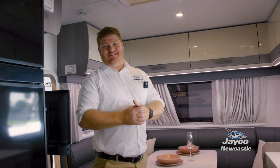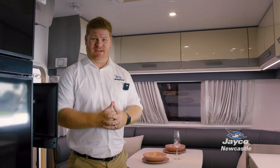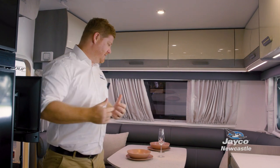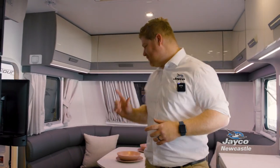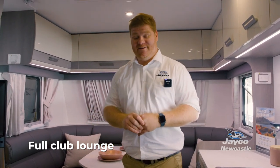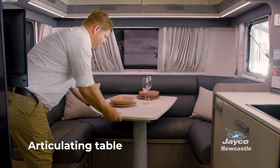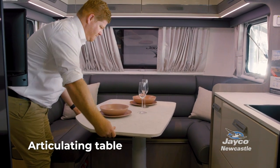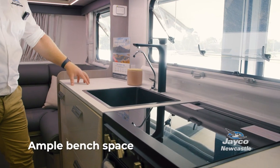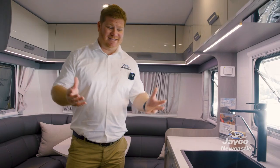One of the things you'll really notice in the 2165-3 is the amount of space inside your Jayco caravan. One of the features I really love about this model is the front club lounge — it will seat a family of six for dinner quite comfortably. Your table moves so you've got plenty of access to get the kiddies in for dinner, and the quality of bench space to prepare that evening meal is incredible.